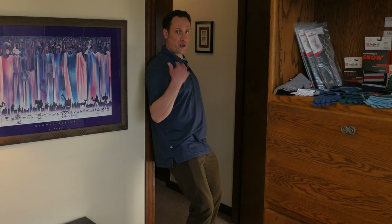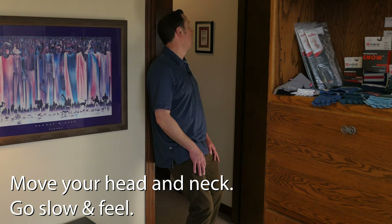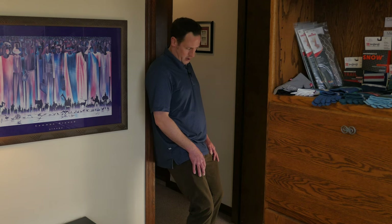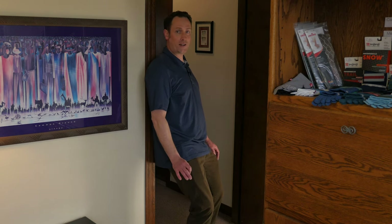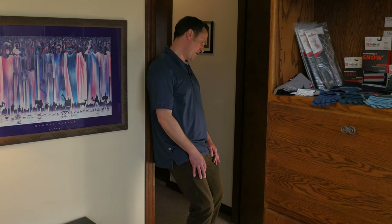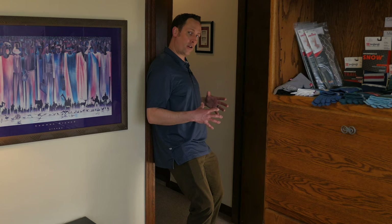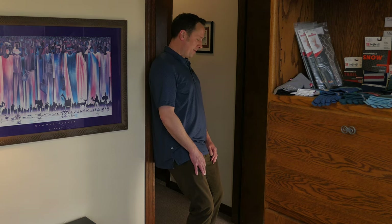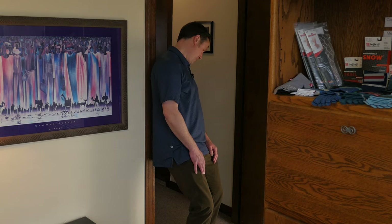If shoulder and arm motion doesn't light it up, check in with head and neck motion — rotate, side bend, combine rotation and side bending. See which motion makes that spot talk to you more. If you find that position where it's talking, take a full range of motion breath and encourage relaxation. As you exhale, try to go further into that motion.